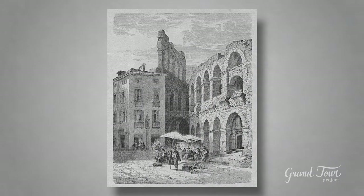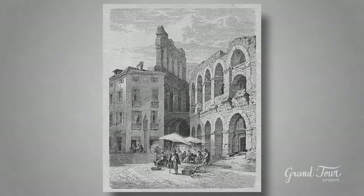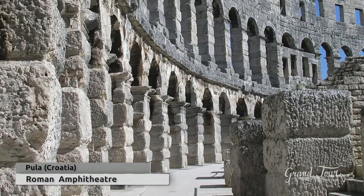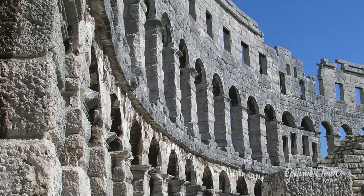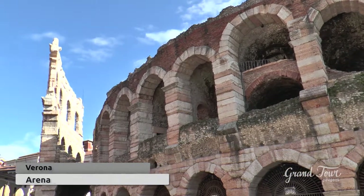The absence of written sources about its inauguration made it difficult to date its origins. However, it can be compared to the Pula Amphitheatre, which is the most similar for both its stylistic and technical aspects, leading scholars to assume that they were both designed by the same architect and workers.